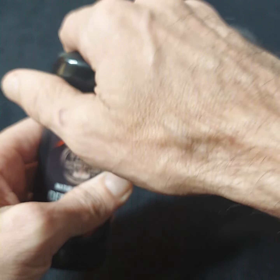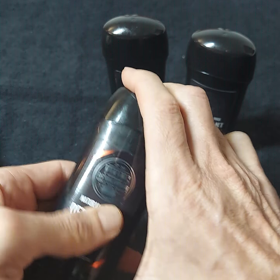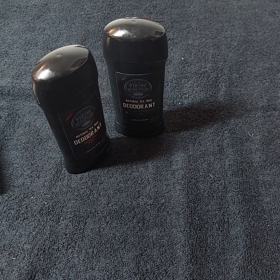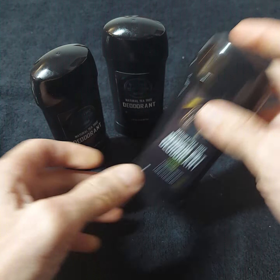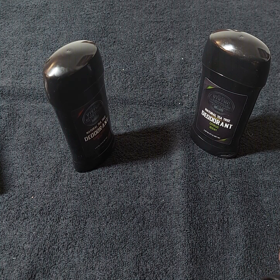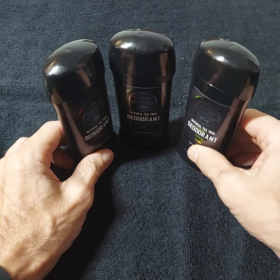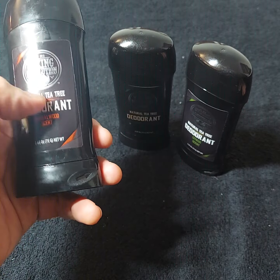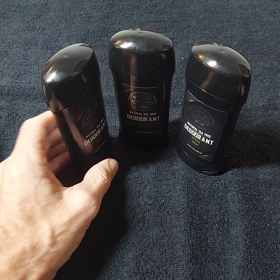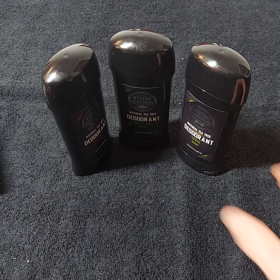If I want to pick my favorite, it might be sandalwood. I like them all — they all have their own uniqueness to them. This one is probably my favorite, but they all deodorize equally. I'm just talking about the smell, you know.